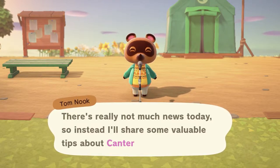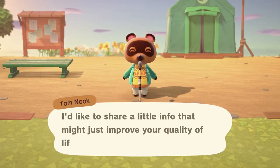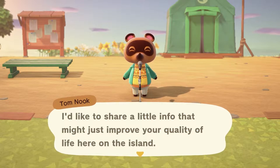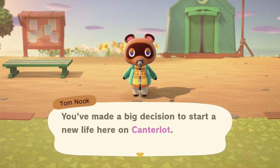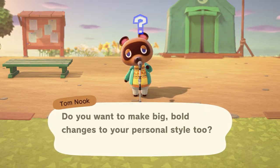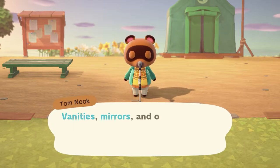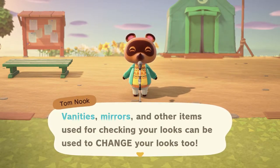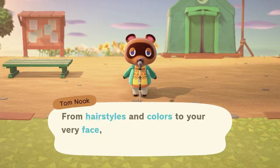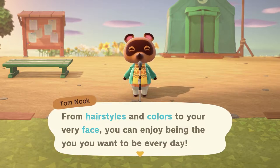There's really not much news today, so instead I'll share some valuable tips about Canterlot living. I'd like to share a little info that might just improve your quality of life here on the island. You've made a big decision to start a new life here on Canterlot. Do you want to make big bold changes to your personal style too? If so, I have good news for you — vanities, mirrors and other items used for checking your looks can be used to change your looks too. From hairstyles and colours to your very face, you can enjoy being the you you want to be every day.